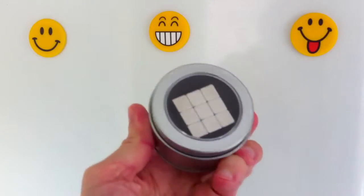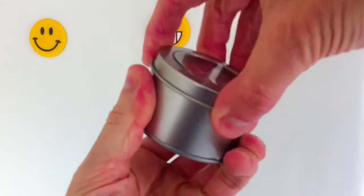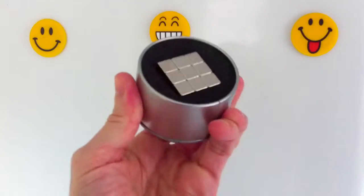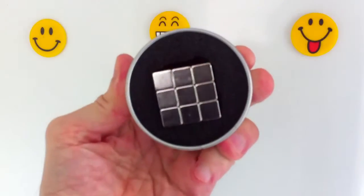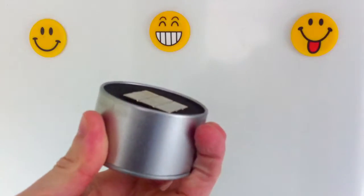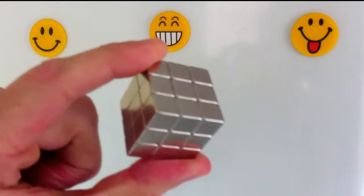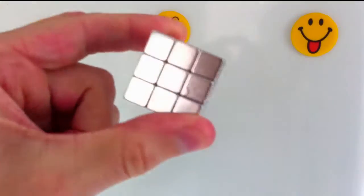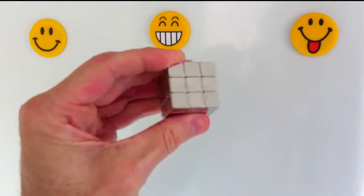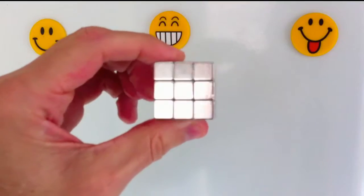This is a neodymium block cube magnet, also known as rare earth magnets or neomagnets, packaged inside a round tin container with a translucent perspex lid. The magnet block consists of 27 small cube magnets measuring 10 by 10 by 10 millimeters, and they have a pull force rating of N35, which is more than powerful enough for most household uses, as you will see in this video and in the series of videos on this YouTube channel.